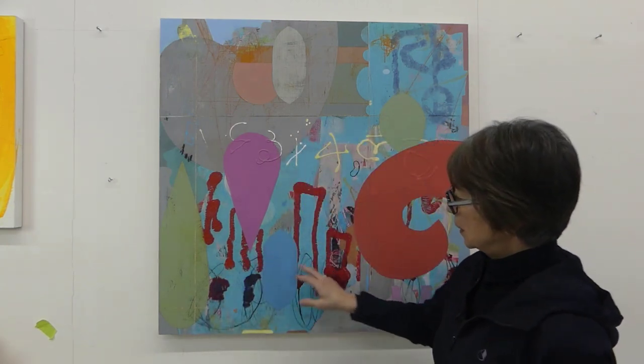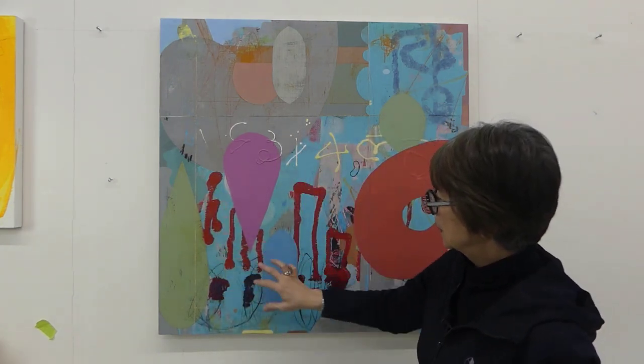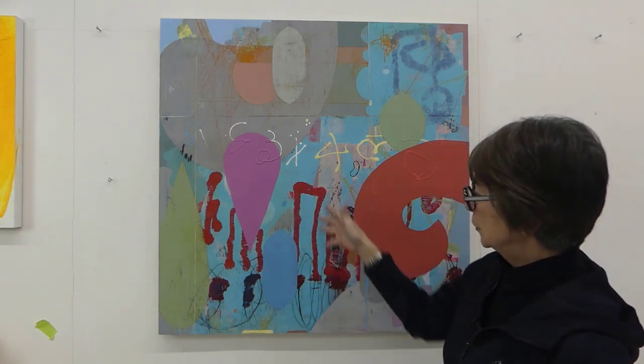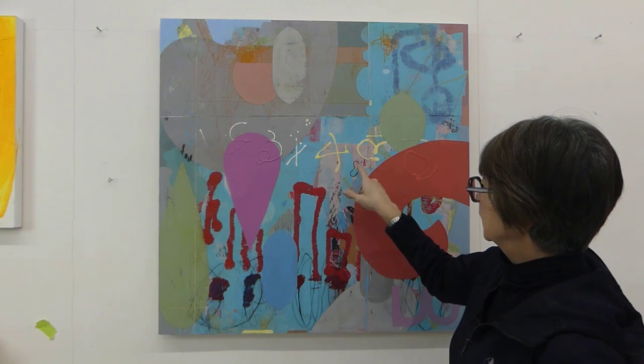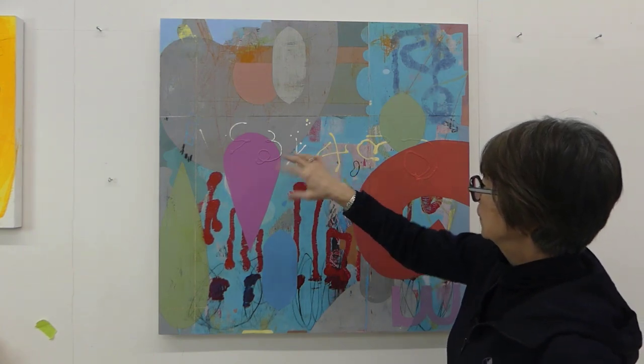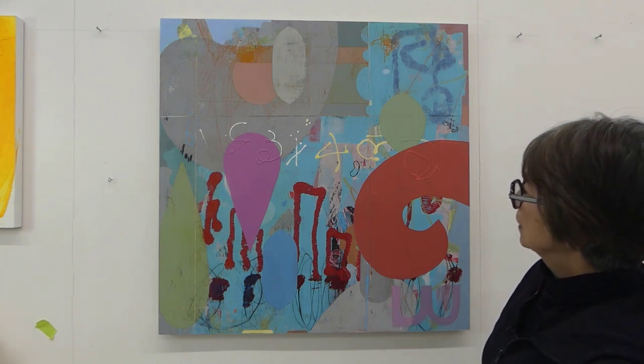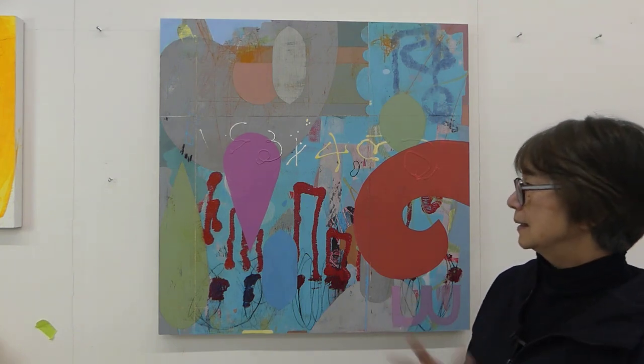I also noticed that, yes, there are my favorite marks. For example, there are marks here. This would be considered a mark — it's borderline becoming a shape because it is so large. But there are little marks like this, and then these would be considered marks. All of the numbers and things like that. So marks are also very important to me.